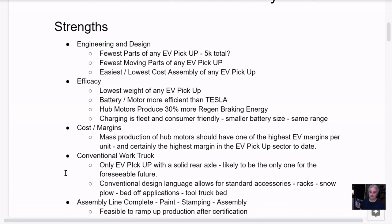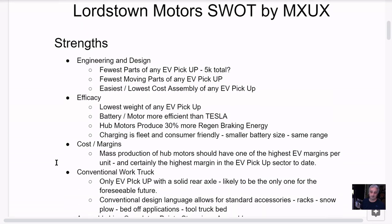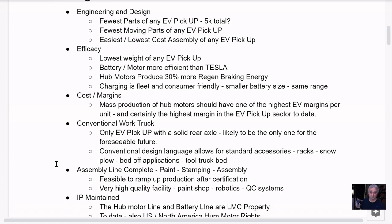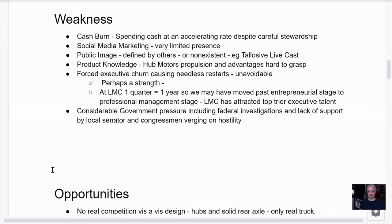Other companies may have brand recognition and consumer history, but if you're a fleet manager comparing apples to apples with a 20, 30, 50, or 100-item spreadsheet and you plug in all the numbers, you're going to see this is a great truck. It is a really well-designed truck. Now let's move on to the weaknesses. The number one weakness is the cash burn.